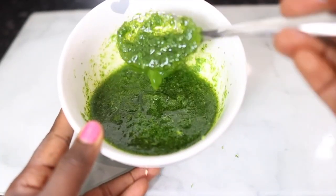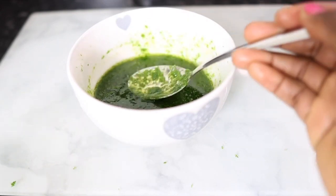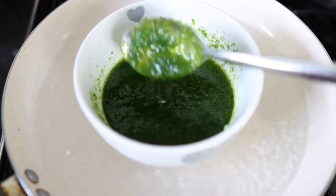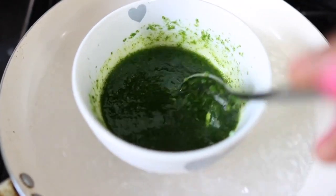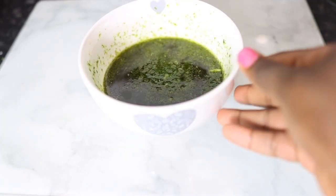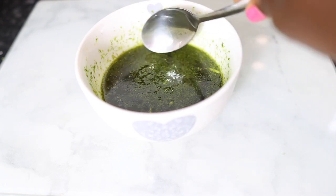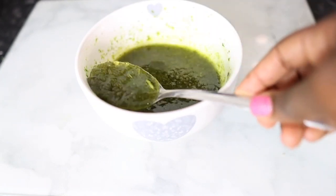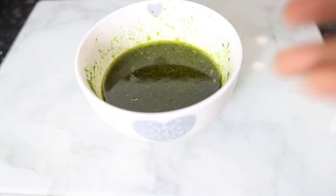I'm stirring everything together and then I'll be using the double boiler method. You can do this directly in a pan, but the double boiler is better because it helps retain more of the nutrients rather than oxidizing them. It's simple — just put water in a pan and place your bowl on top and allow it to boil for a few minutes. This stayed on for less than 30 minutes. You know it's done when the parsley turns from bright green to a slightly darker green color. Then take it off the heat and allow it to cool before straining.